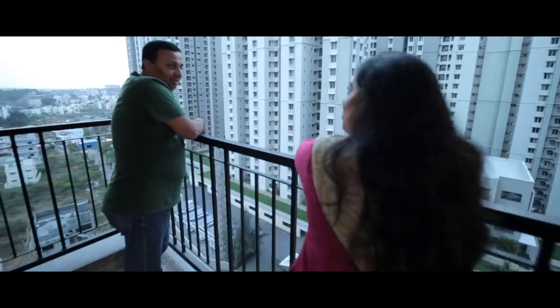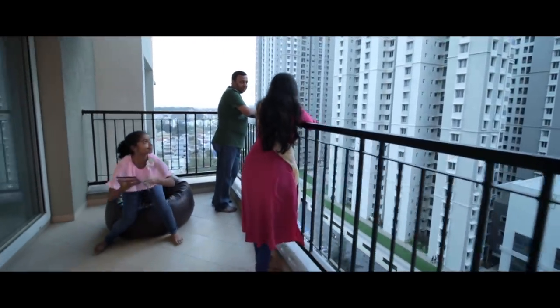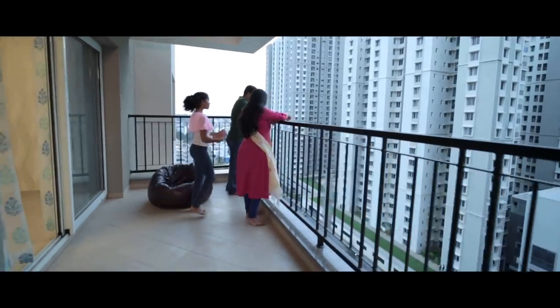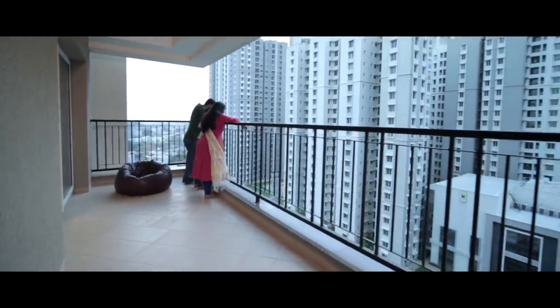This is our dream home and we definitely wanted it to be perfect, catering to all our needs. We wanted it to be designed with all the living individuals' needs taken care of. Hi, this is Anshal, and here we are talking from Shobha Forest View, our apartment in Alderblot.